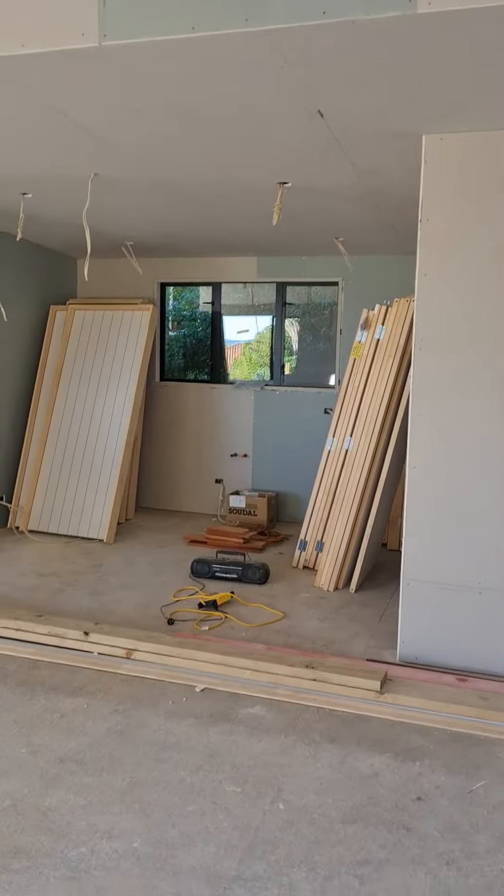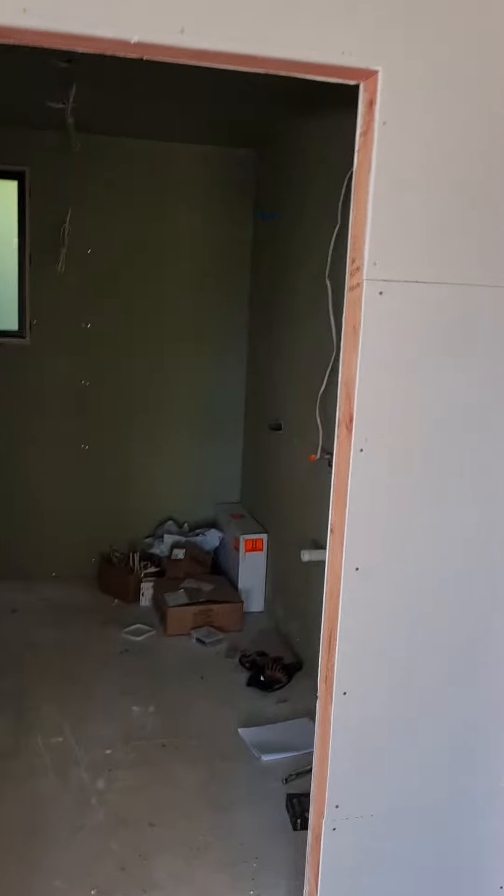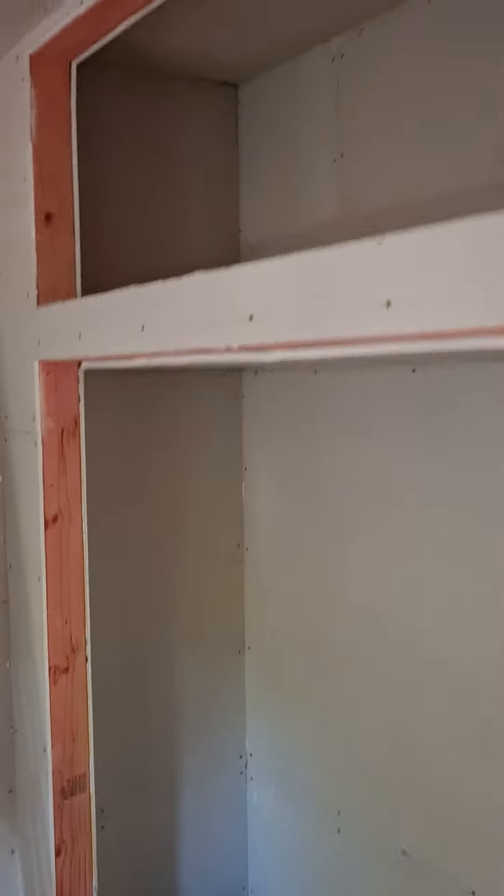This is the kitchen here. This is going to be the bathroom — the main bathroom. And this is Oscar's room, which is where all the builders store their equipment. Oscar's got a little storage area and a cupboard down there.